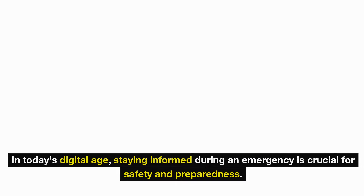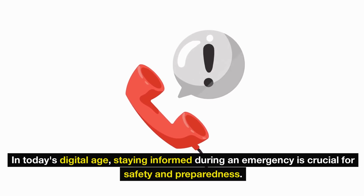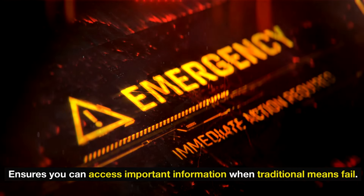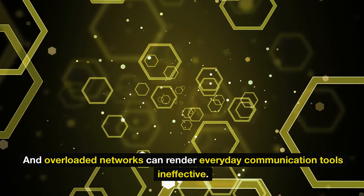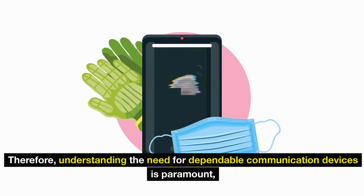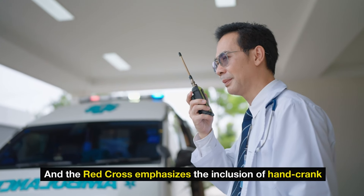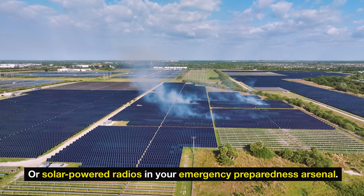Number 5: Communication tools. In today's digital age, staying informed during an emergency is crucial for safety and preparedness. Having reliable communication tools as part of your emergency kit ensures you can access important information when traditional means fail. Despite advances in technology, factors such as power outages, internet disruptions, and overloaded networks can render everyday communication tools ineffective. The Red Cross emphasizes the inclusion of hand-crank or solar-powered radios in your emergency preparedness arsenal.